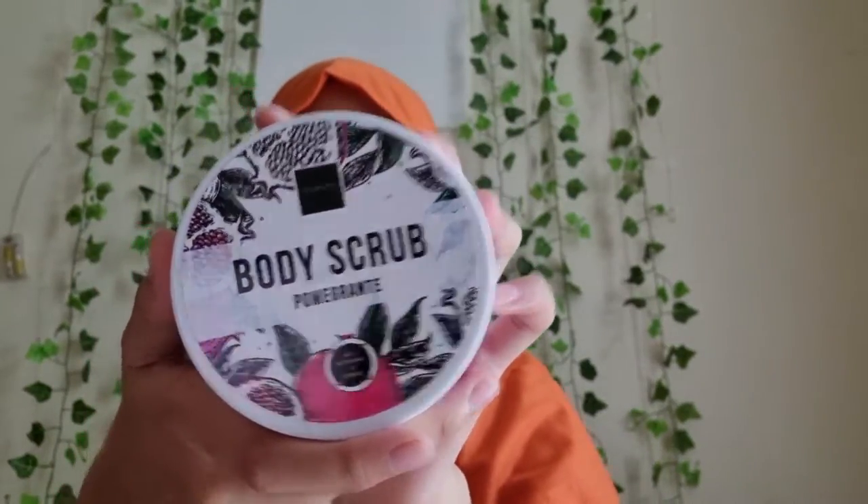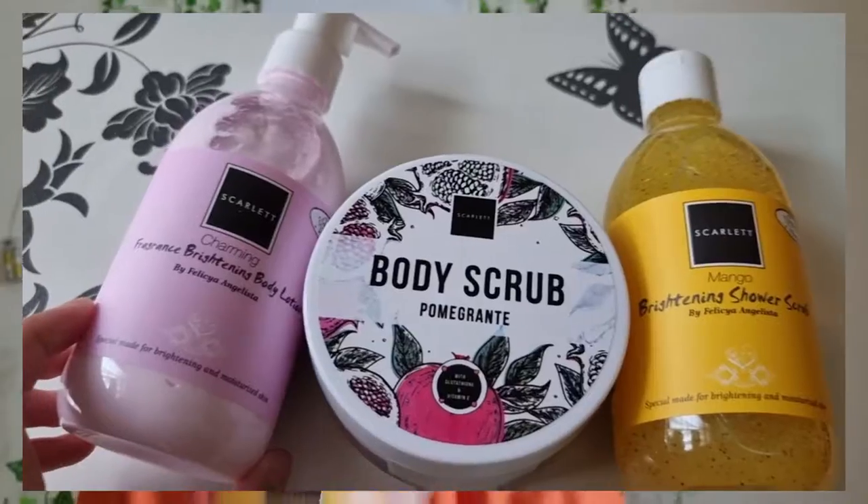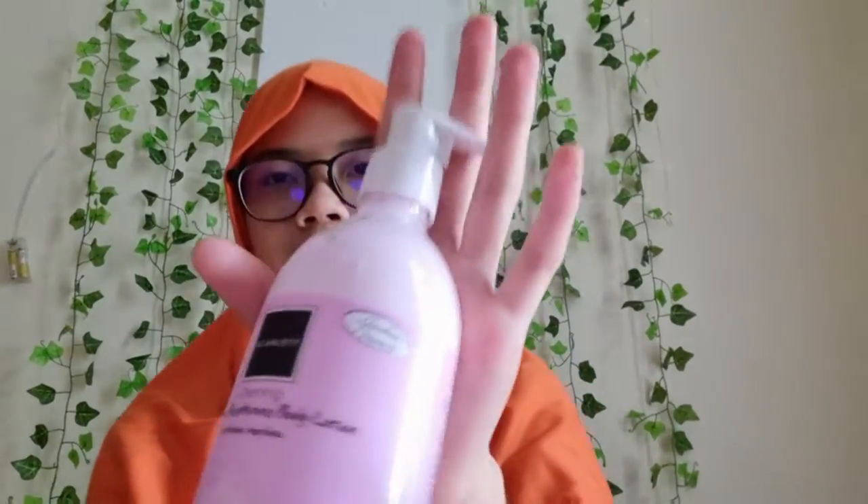For body scrub, Fava ordered the Pomegranate. For shower spray, Fava ordered the Pomegranate as well. And for body lotion, Fava ordered the Charmy.